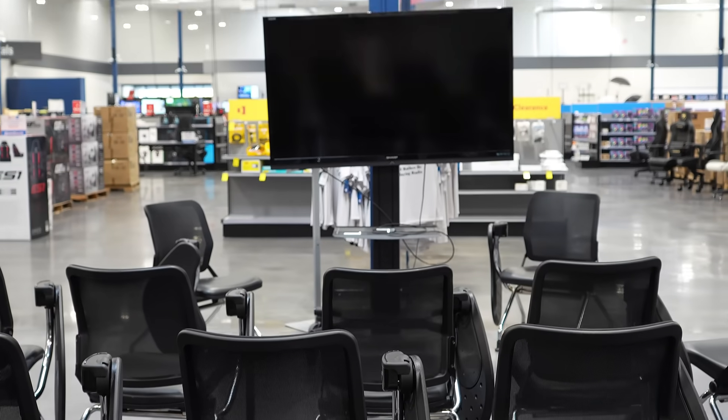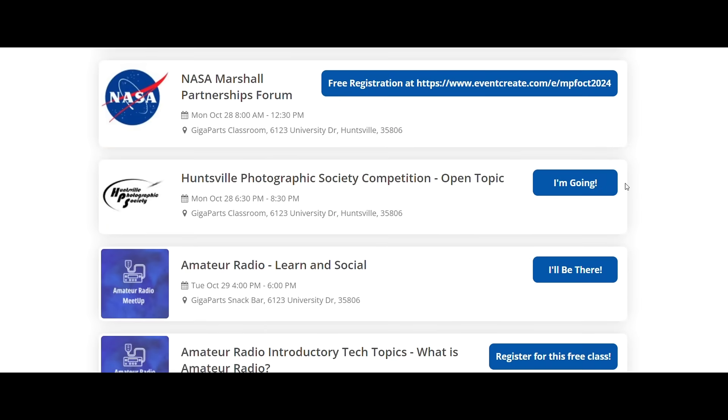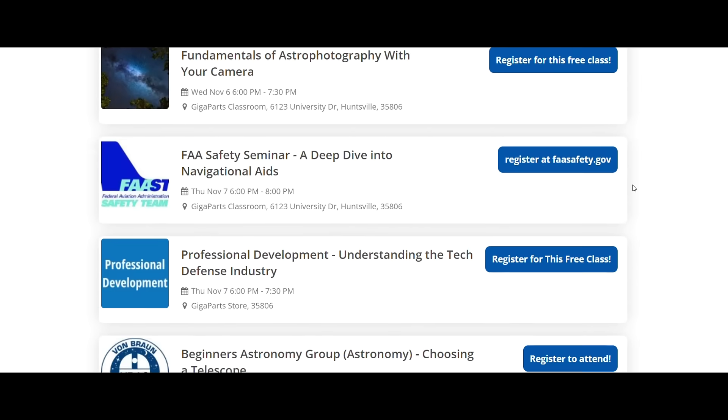Tip two: take a class. Join one of our free classes to expand your knowledge in photography, computers, treasure hunting, astronomy, amateur radio, and other tech. Learn from experts and ask questions.